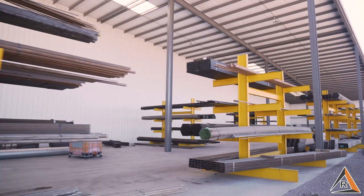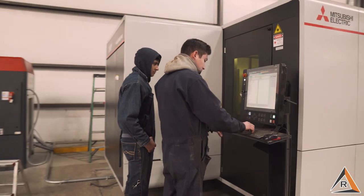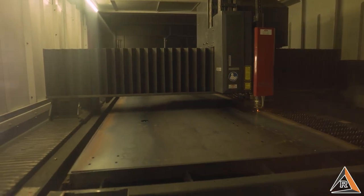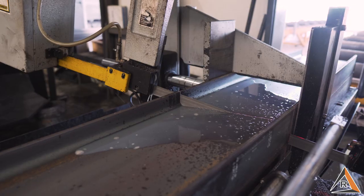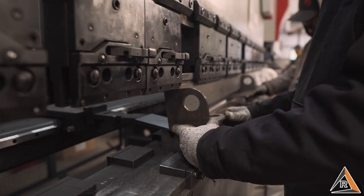From there, the material gets sent over to the shop, where it's precision cut with a laser, plasma cutter, and saw, and then bent on our CNC brake press.